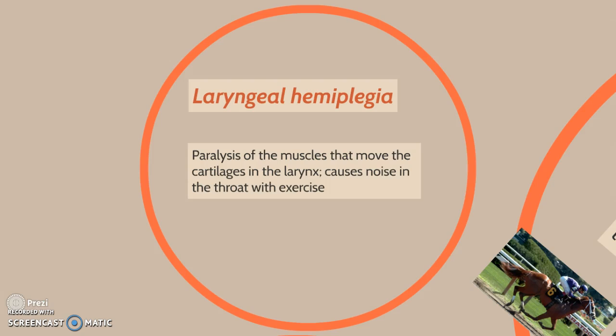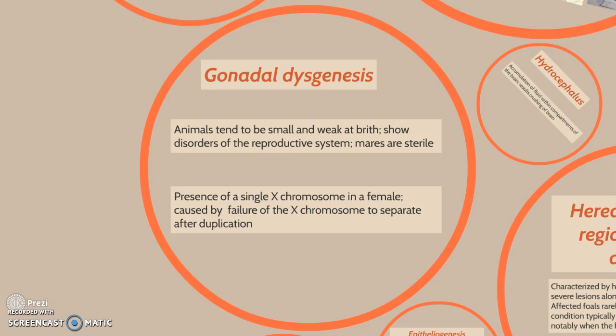Next we have gonadal dysgenesis. Animals tend to be small and weak at birth and show disorders of the reproductive system — mares are sterile. This is caused by the presence of a single X chromosome in a female, resulting from failure of the X chromosome to separate after duplication.